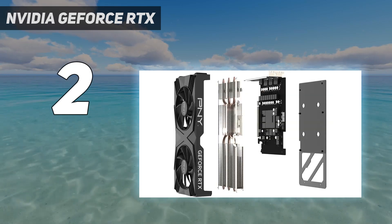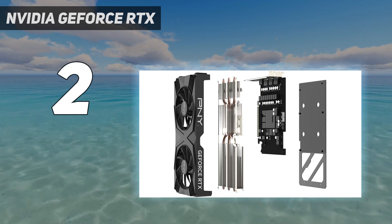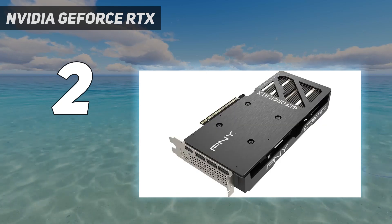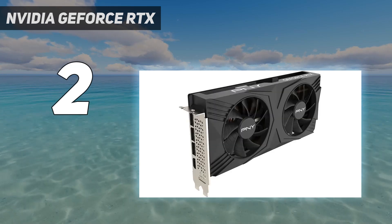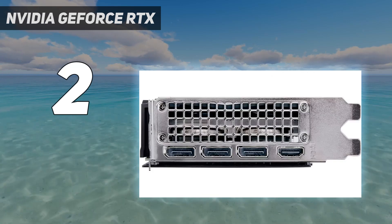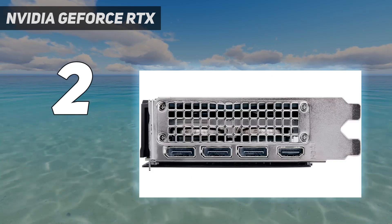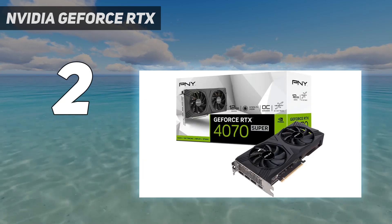However, its 12GB GDDR6X VRAM limits its 4K prowess, so for optimal 4K performance, the Nvidia RTX 4080 Super is a better bet. For top-tier 1440p gaming, though, the RTX 4070 Super excels thanks to its robust specs, DLSS 3 with frame generation, and Nvidia Reflex technology.